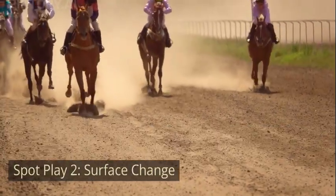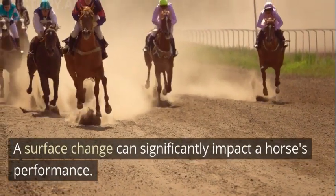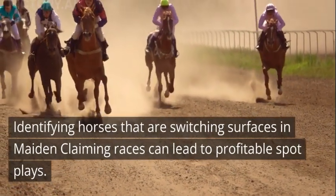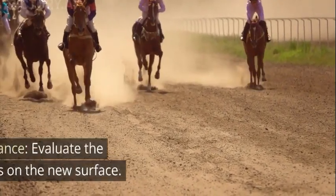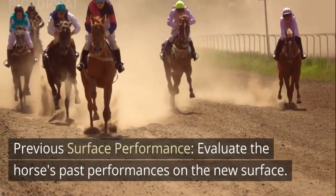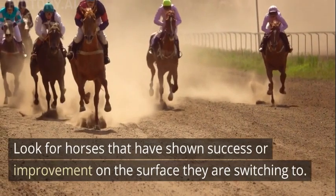Spot Play 2: Surface Change. A surface change can significantly impact a horse's performance. Identifying horses that are switching surfaces in maiden claiming races can lead to profitable spot plays. Consider the following: 1. Previous Surface Performance — evaluate the horse's past performances on the new surface. Look for horses that have shown success or improvement on the surface they are switching to.